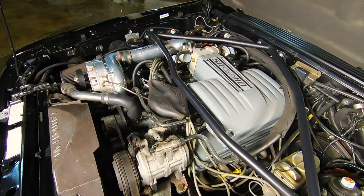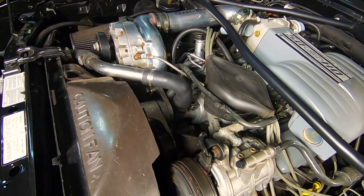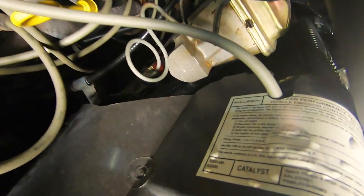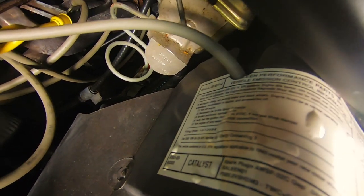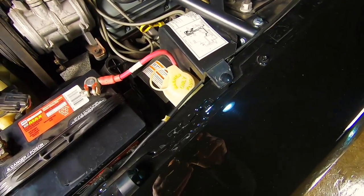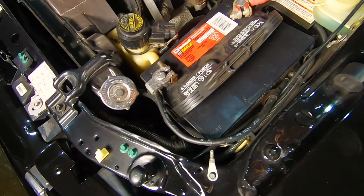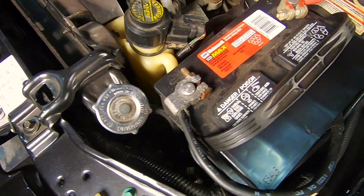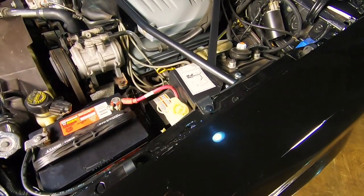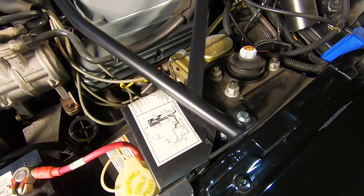It took a couple of years to get the car right, but we finally got it complete. I call it 'body shop prison' — it ends up there and stays for a while, whether for budget or time. I actually forgot we had the car at one point because it was gone for so long. But I'm glad we're able to get it out and let people see it.